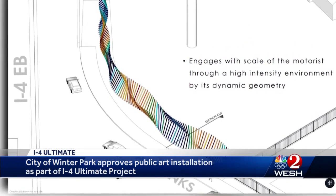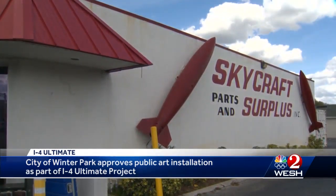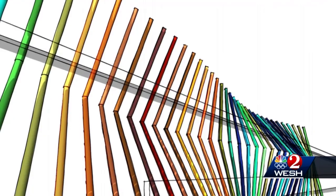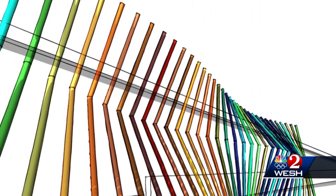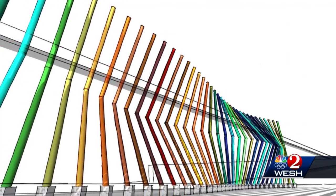The multicolored poles would start just past Skycraft Parts and Surplus, the landmark store owned by Keith Fiedler's family. It's an interesting look — kind of a fresh look, I guess — to the beginning of Winter Park. This project in Winter Park involves 100 poles, 18 feet high, bent in the middle with dozens of colors.